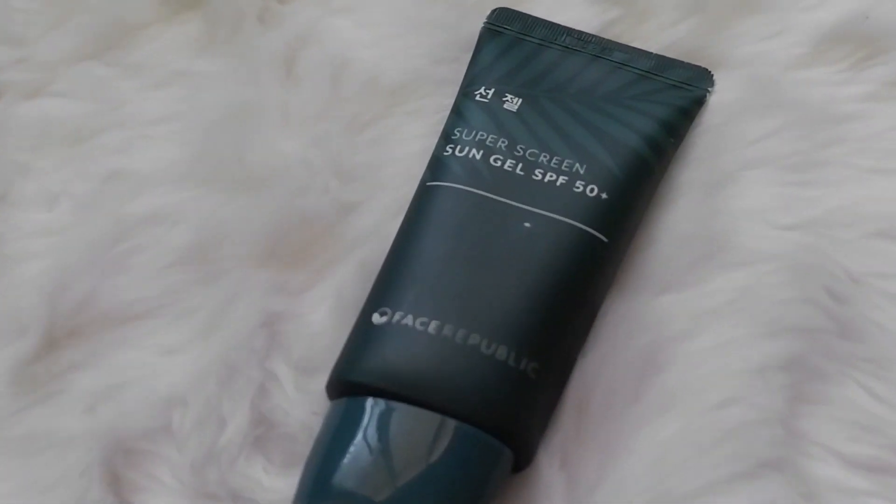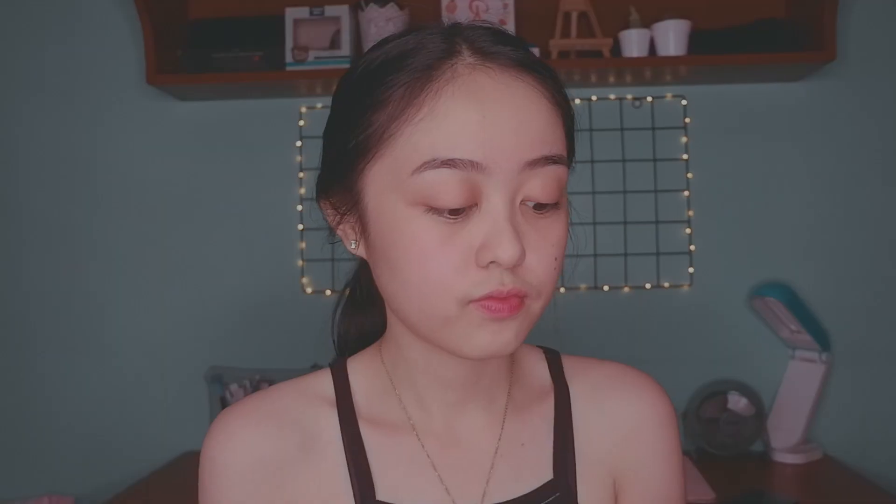One thing that we must not skip in our skincare routine is sunscreen. I love the sun gel from Face Republic since it does not leave any white cast on my face after application. I gently massage my face in a circular motion for better product absorption.